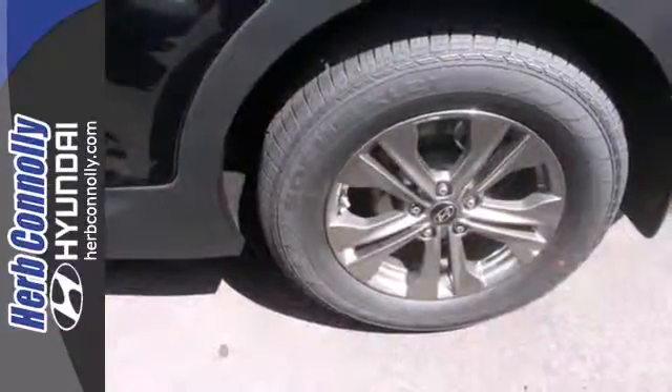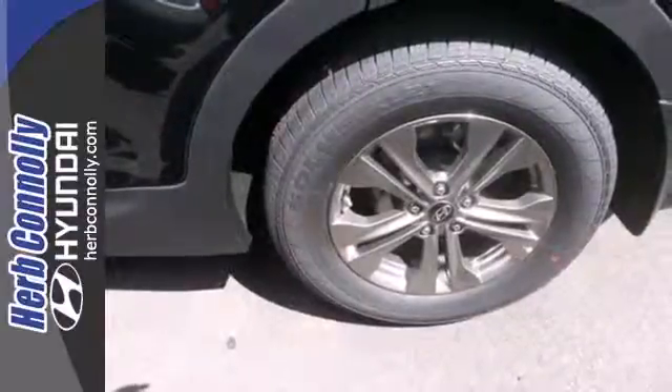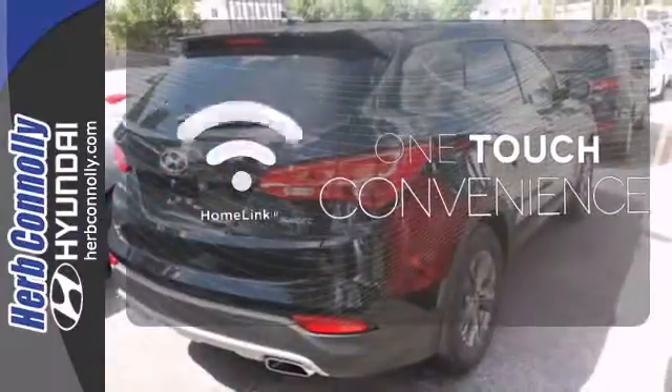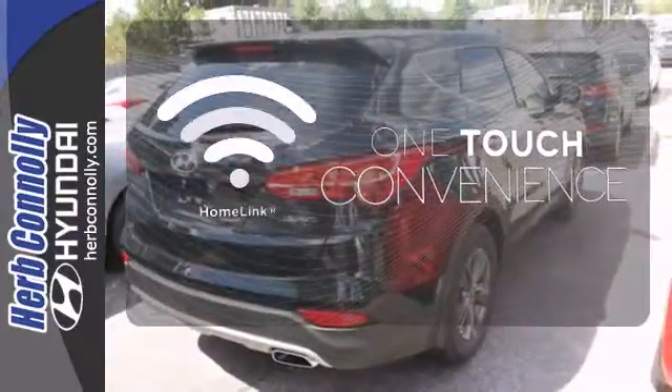Hyundai decided to skimp on nothing. You'll enjoy the multifunction steering wheel and audio input jack. With Homelink, one touch makes your arrival as welcoming as if you'd never left.